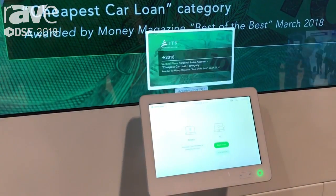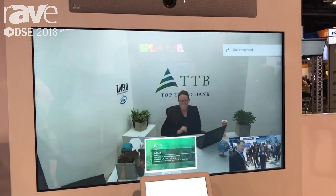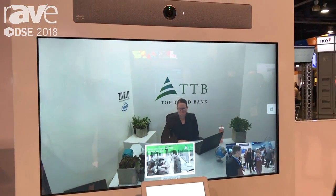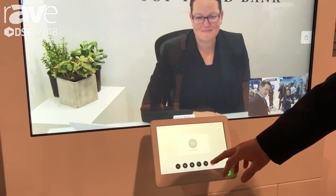When it recognizes that you're there, it pulls up a banking expert that you can speak with, who can help you out with your needs at the bank. And it's fairly straightforward. They can also, depending on how the software is configured, throw forms up on the screen that you can fill out and sign while you're there. So it's a very interactive experience that allows banks to do a lot more transactions in a shorter amount of time and takes up less real estate.